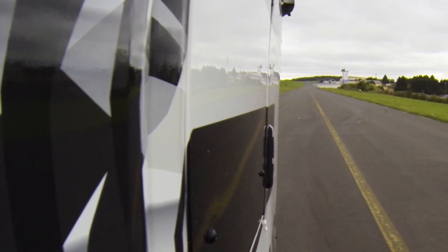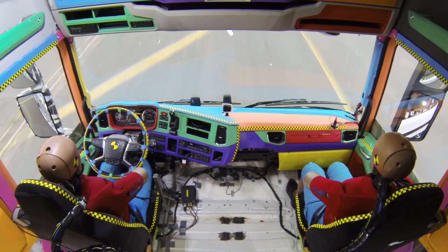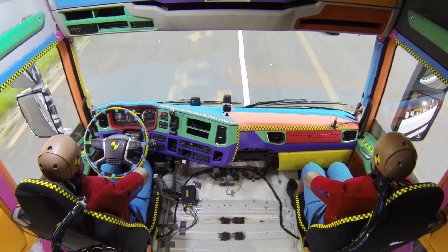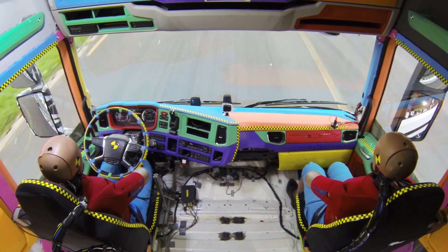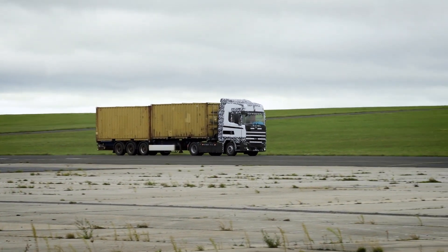We don't have a driver in the cab due to safety reasons, and we also have a crash test dummy in the driver's seat to do measurements. We will accelerate it up to 65 kph and then we will do a closing turn to the right until the vehicle flips over. We only have one shot at this and failure is not an option.